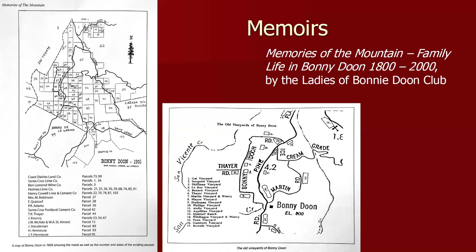Getting towards the end, I'd also recommend looking in memoirs, because memoirs often contain hand-drawn maps of things you might not think to look for. This example is Memories of the Mountain, about life in Bonny Doon, and it contains two maps in the book. There are many memoirs throughout Santa Cruz County — we're very fortunate to have so many — and I highly recommend looking in those memoirs.